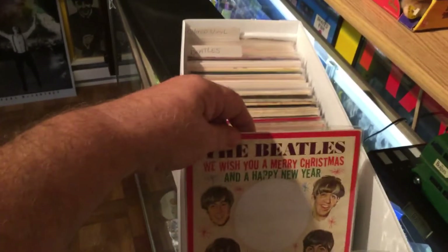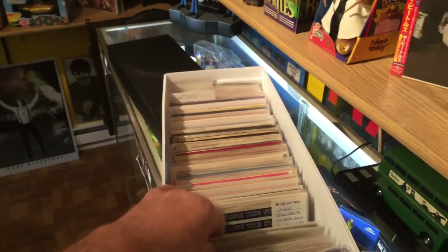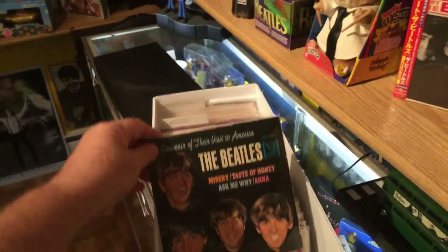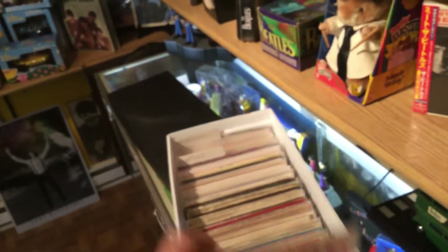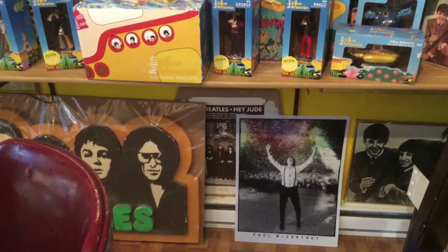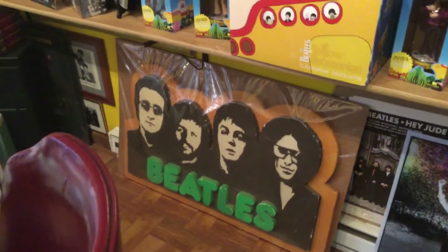Just a few — I'll get into it more in-depth later. Starline singles, VJ EP, 'Please Please Me' — just to name a few. There's my 'Hey Jude' counter display for the album when it came out in 1970.